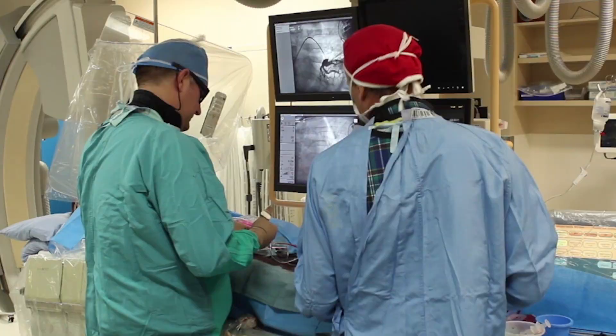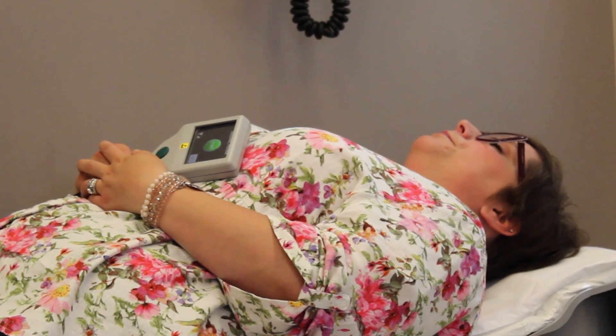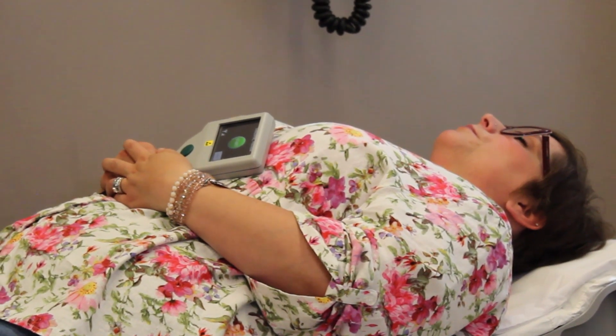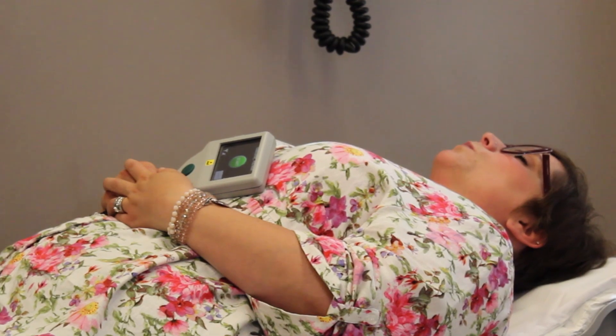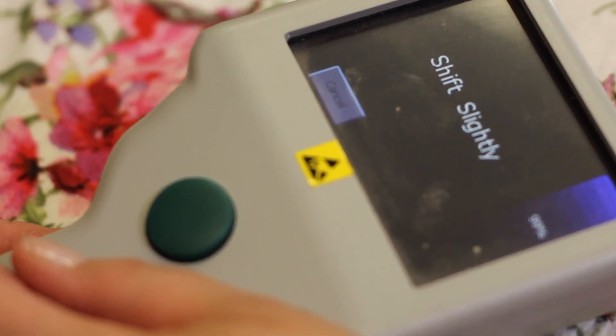That sensor, when it's interrogated by our device, sends information to a website about the pressures of a patient's lung circulatory system. And that gives us an idea of the status of their heart failure.